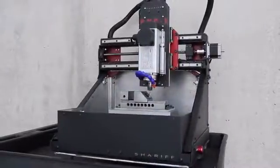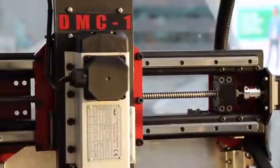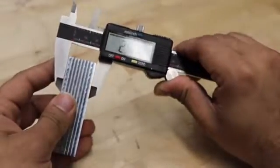Meet the DMC-1, the world's most capable, powerful, and affordable 3-axis desktop machining centre, designed to take on the most challenging jobs in hard metals and materials, with no sacrifices to quality or tolerances on finished parts.